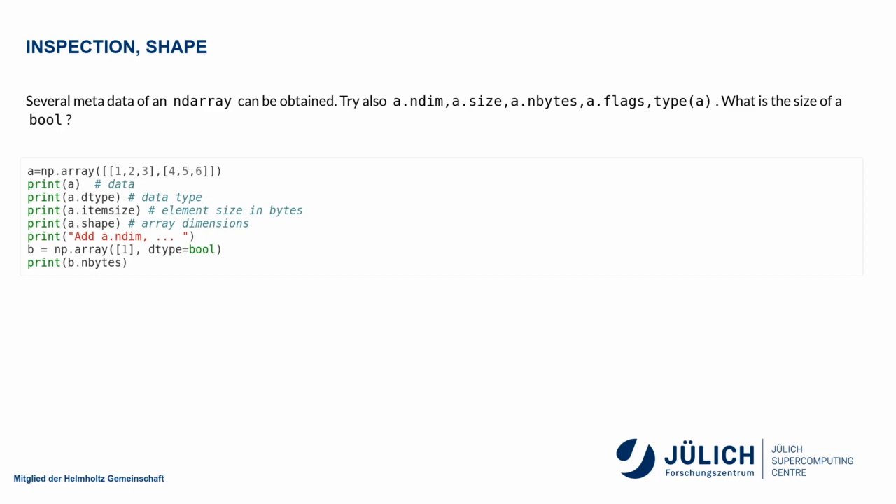Since you cannot assume arbitrary data types in ND arrays, you may also be interested in inspecting what data type your current array holds, or how large it is in bytes. There are a number of introspection methods you can use. In particular, you will very often work with the shape attribute, which gives you the dimensions and the size of each dimension. You can also get the item size in bytes and other introspection variables.